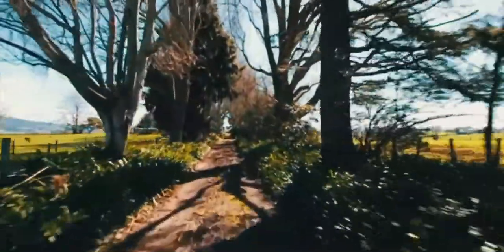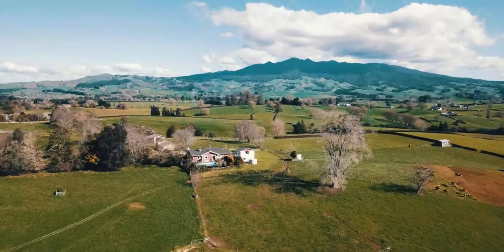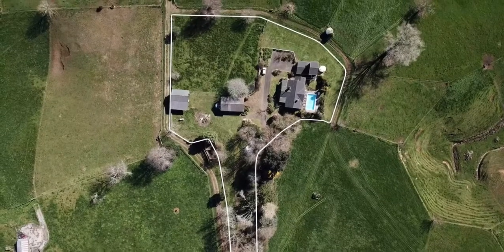The tree-lined driveway welcomes you to the property and draws you up to the four-bedroom brick homestead with elevated views, situated on 9,056 square metres of land, more or less.